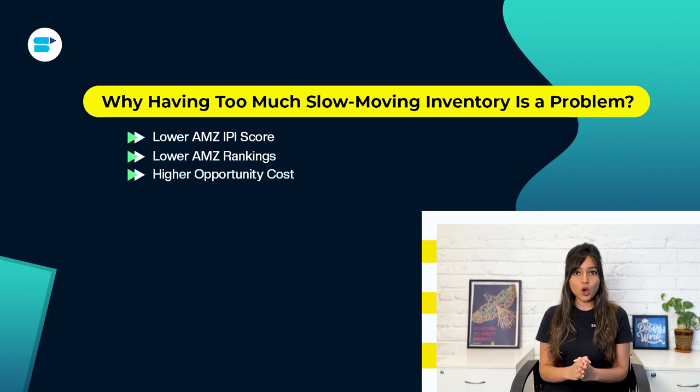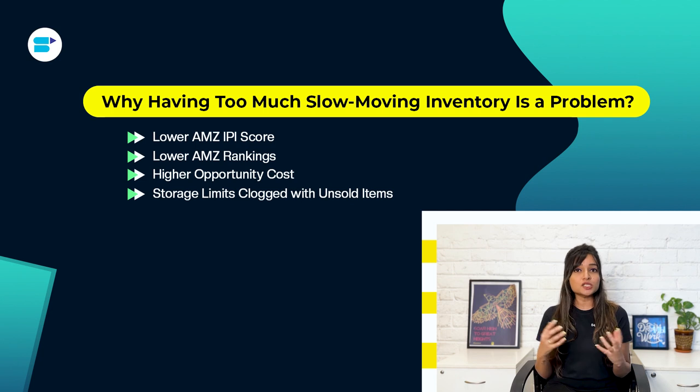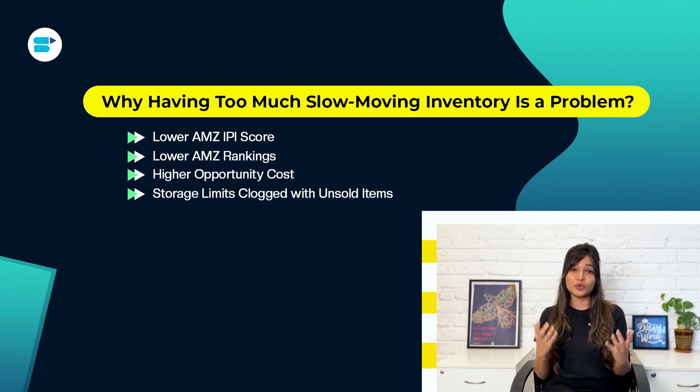Slow-moving items also cause lower Amazon rankings. Poorly optimized or outdated listings are less likely to appear at the top of search results, resulting in lower traffic and sales. This means your products may go unsold, tying up money in inventory holding costs. Additionally, higher opportunity cost means losing the value of inventory you could have bought and sold instead. Excess slow-moving stock should be put on sale or liquidated to improve your sell-through rate.